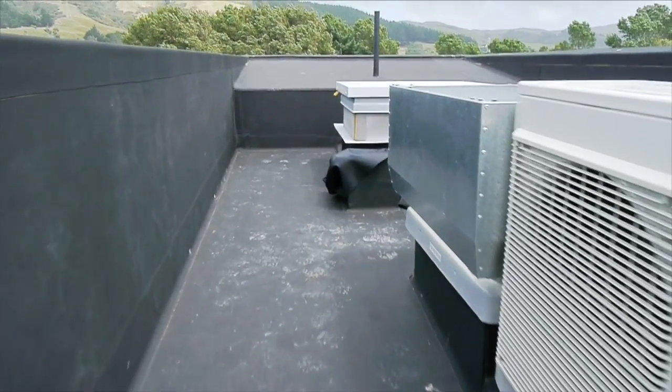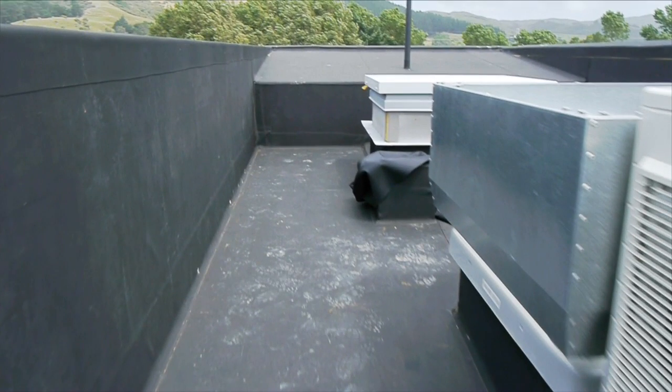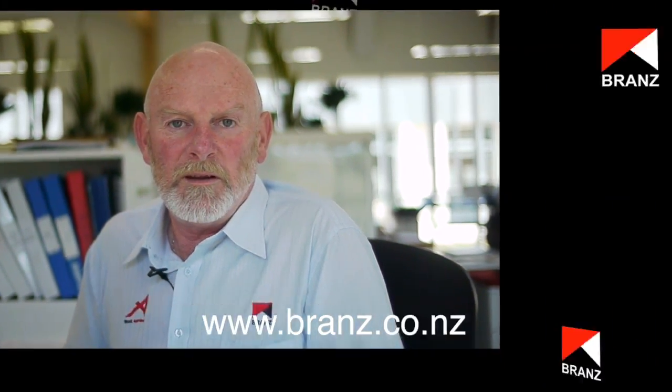Here's the roof we're standing on, completed. If you need any more information, go to www.branz.co.nz and it's all on there.